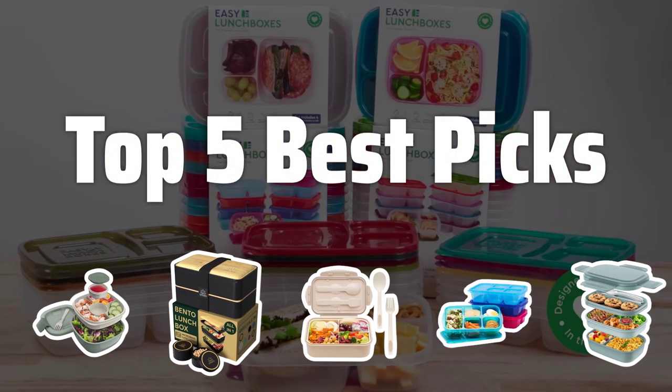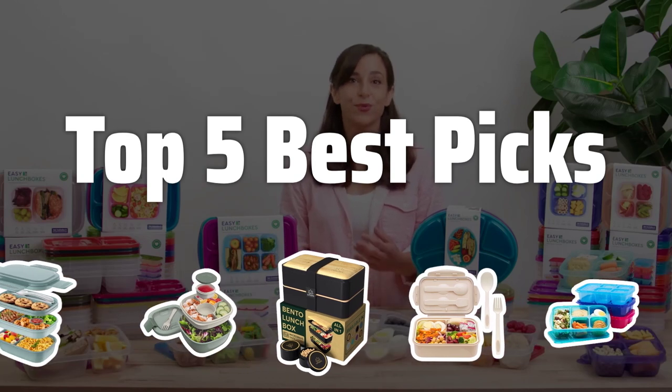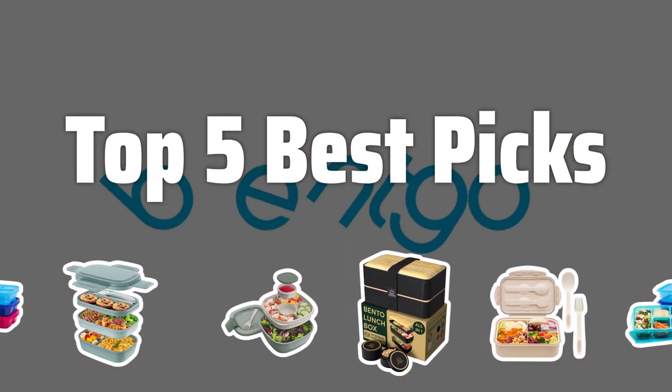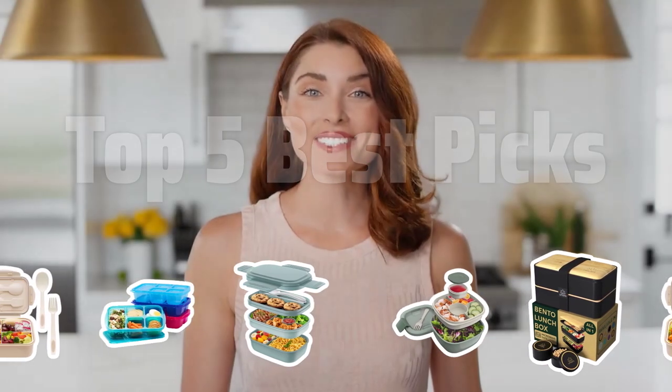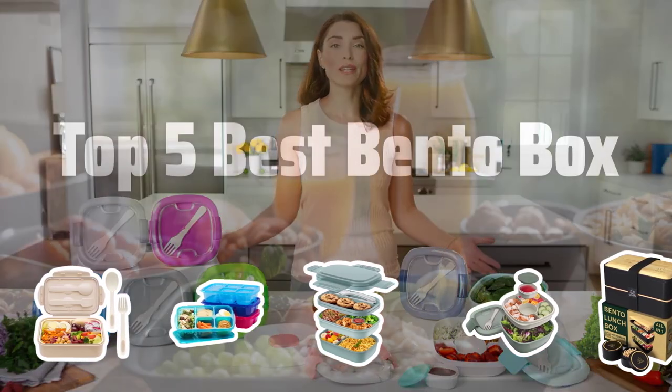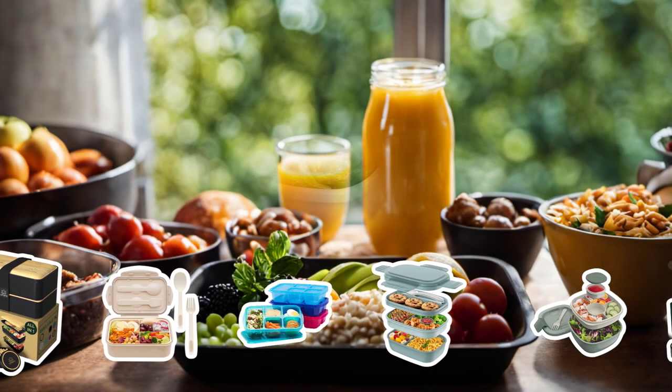Welcome to Top 5 Best Picks. The best bento boxes is probably one of the most essential accessories for anyone looking to enjoy a tasty and convenient meal on the go. Today I'm going to share with you the top 5 best bento boxes that will revolutionize your lunch game. Now let's take a look at the top 5 best bento boxes we chose for you.